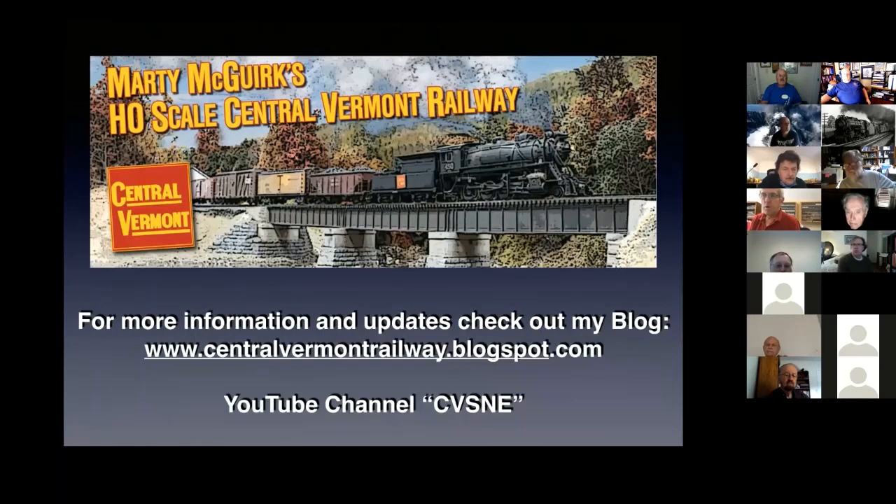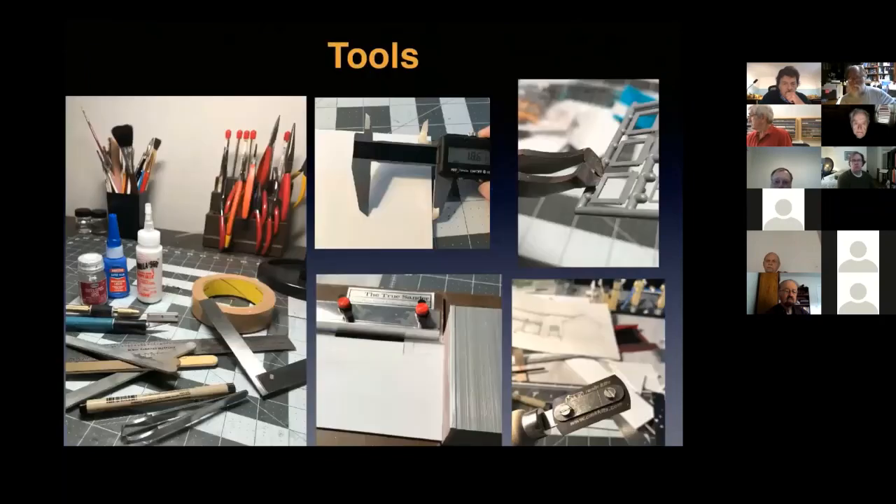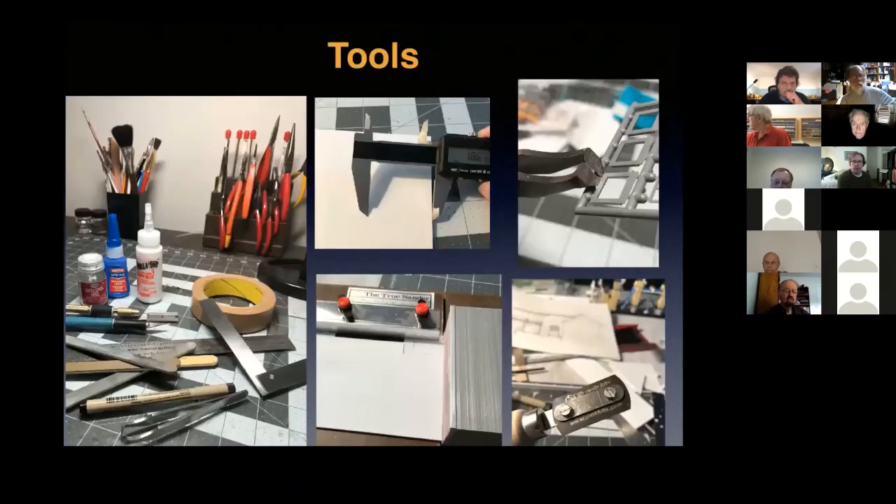The blog is centralvermontrailwaystuff.blogspot.com. I also have a YouTube channel I post to less regularly than I should — my username on YouTube is just CVSNE. If anybody has any questions, I'll turn the floor back over to you.